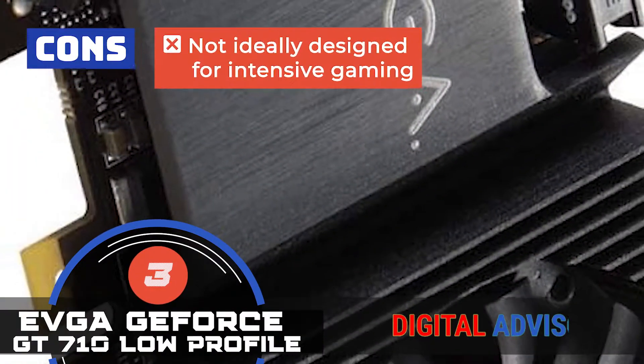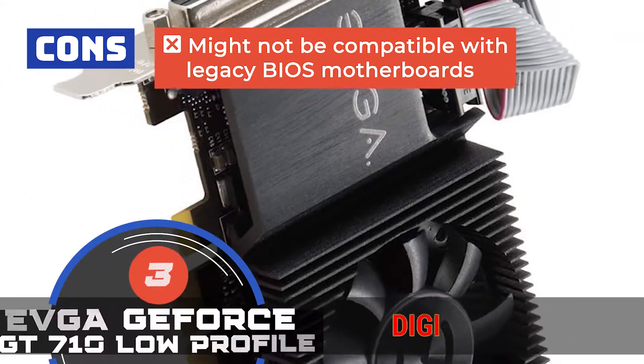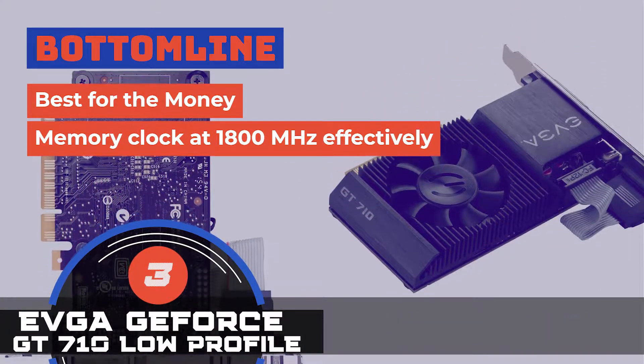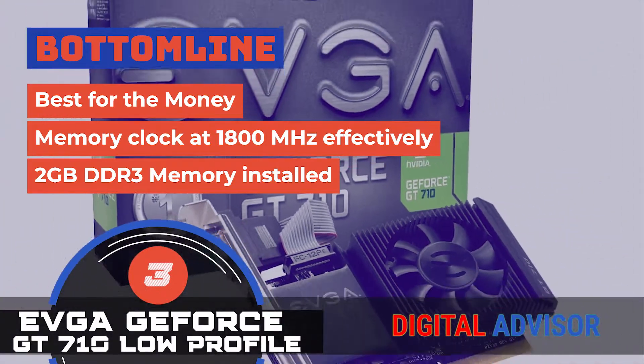However, it's not ideally designed for intensive gaming, and it might not be compatible with legacy BIOS motherboards. The bottom line is, it's the best for the money. It can memory clock at 1,800 MHz effectively, and it comes with 2GB DDR3 memory installed.